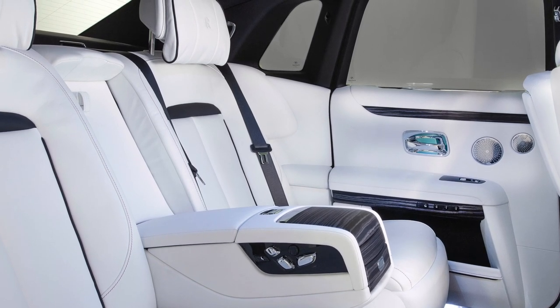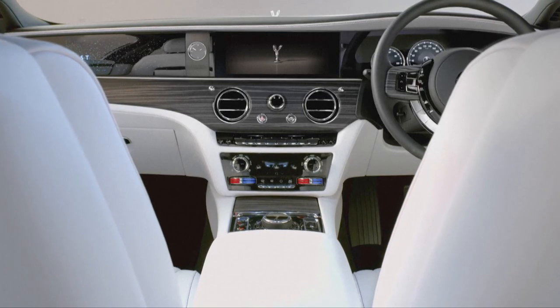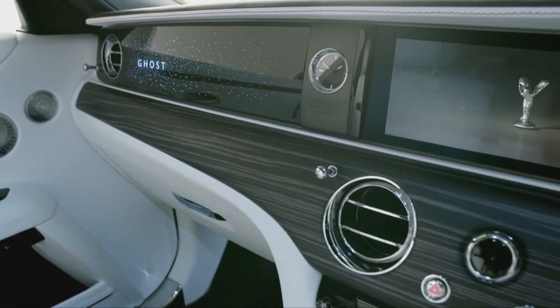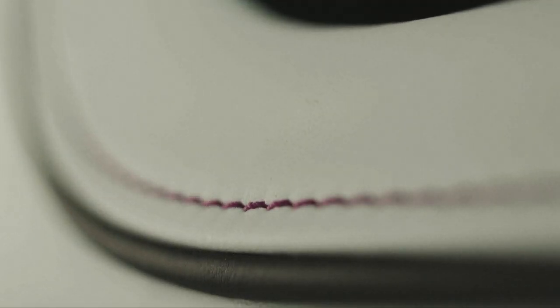There are 338 panels on the interior and all of them are covered in something nice. Rolls-Royce made it a point to say that no matter how visible the panel is, they're going to cover it in something nice. They use 20 cowhides to make the interior — which seems like a lot.